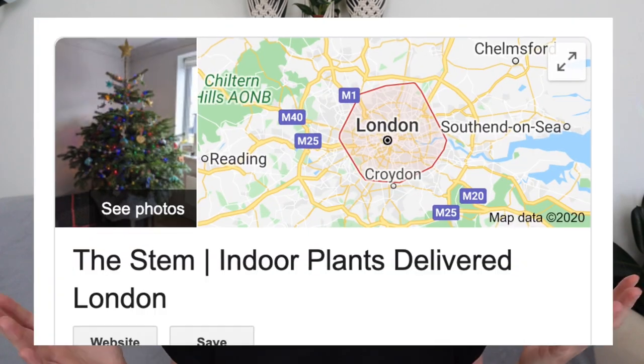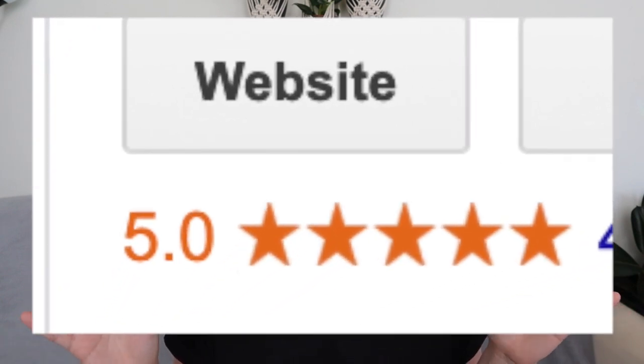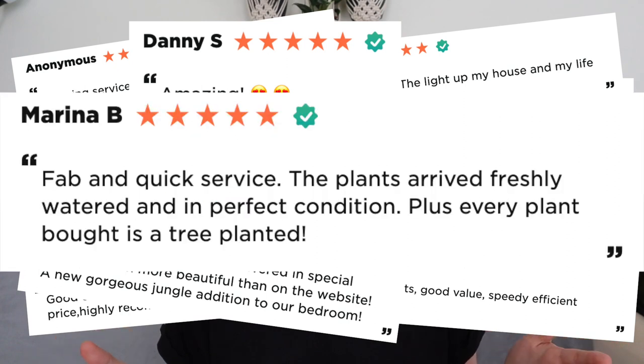They also want to be providing the best possible service they can. They try and make every experience with them a five-star experience, and they're succeeding. On Google they have five stars — just flat out five stars, which is fantastic. I don't know very many companies that have five stars in anything.